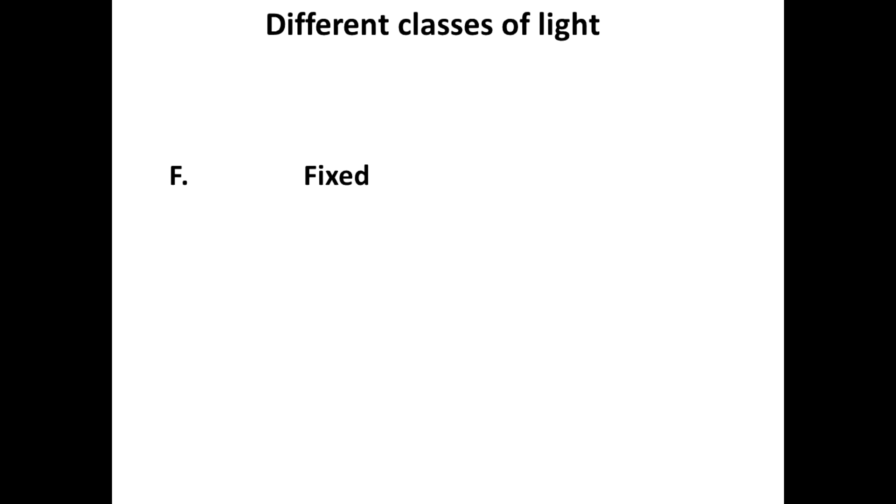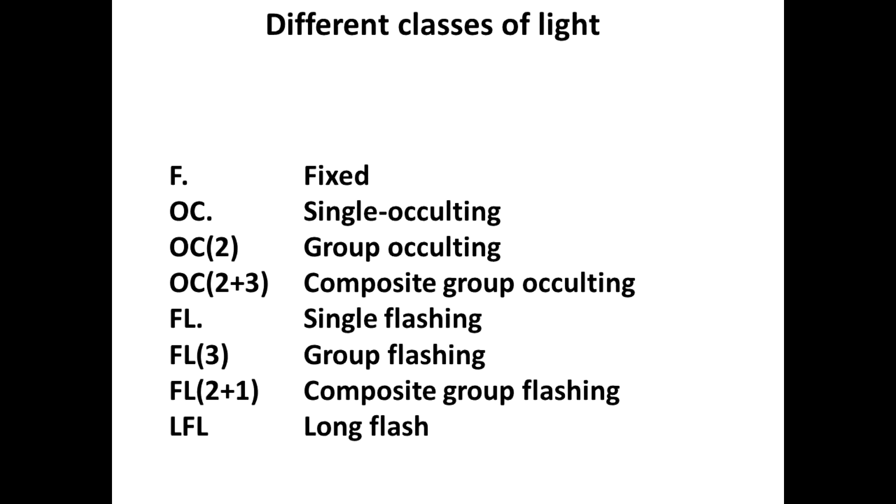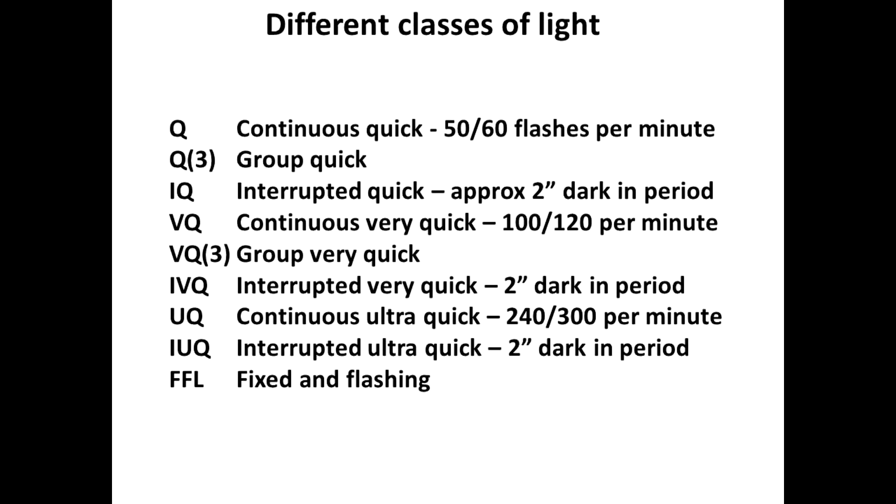Fixed is straightforward — that's on all the time. But occulting can be single occulting, group occulting, or composite group occulting. Flashing can be single flashing, group flashing, composite group flashing, or a long flash. Then the flash can be quick — 50 or 60 flashes a minute — or very quick, which is 100 or 120 flashes a minute, or ultra quick at 240 or 300 flashes. And then we have interrupted flashing, where it will flash for a period and then there will be a dark period of about two seconds before the sequence repeats.